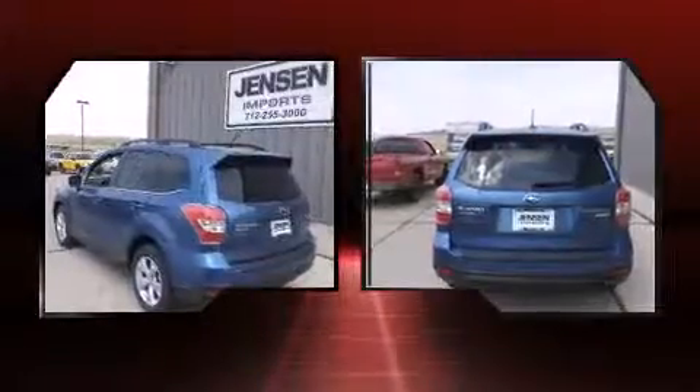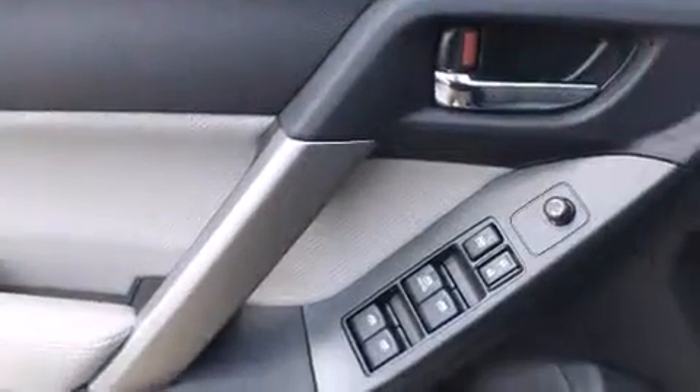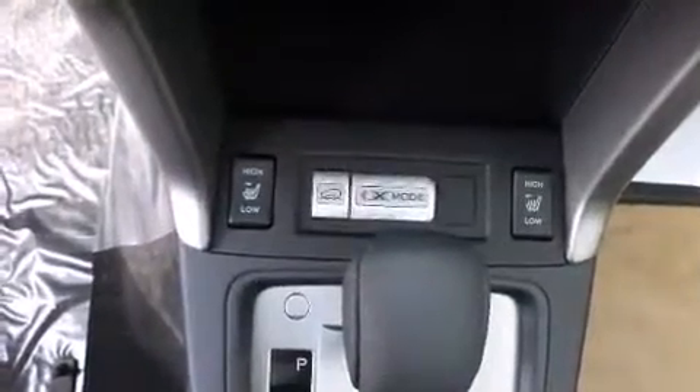Subaru infused the interior with top-shelf amenities, such as a trip computer, an automatic dimming rear-view mirror, a power liftgate, lane departure warning, and remote keyless entry. Features such as automatic climate control and leather upholstery prove that economical transportation does not need to be sparsely equipped.